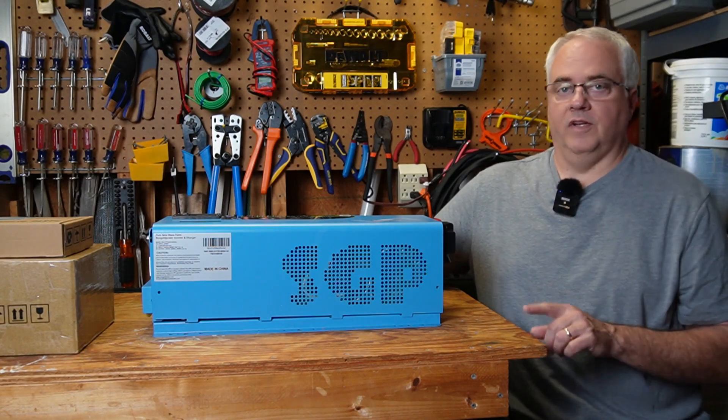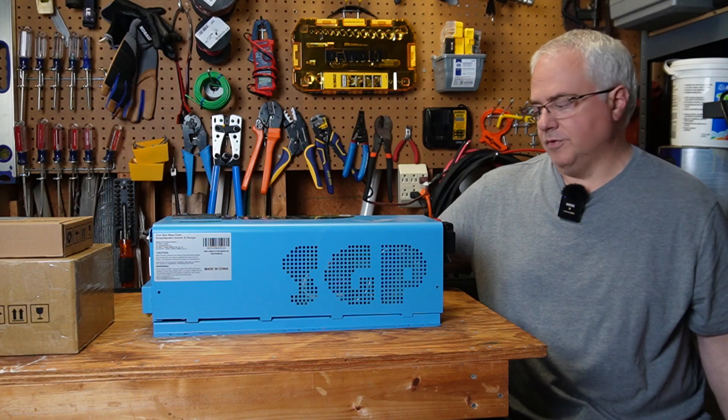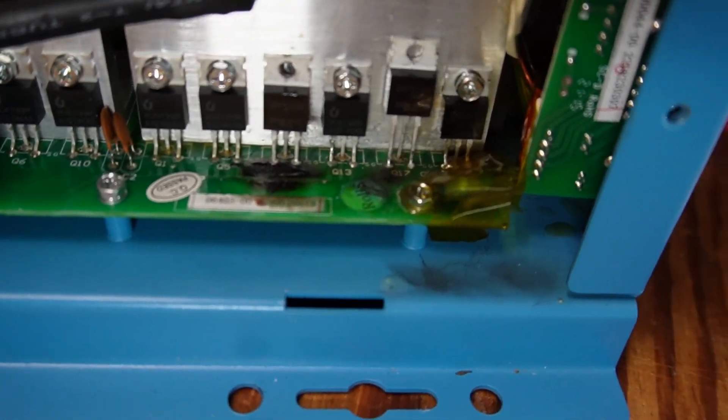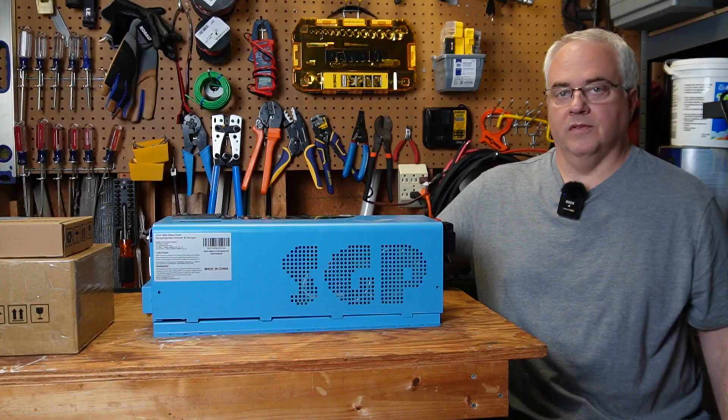This video is a follow-up from one of my previous videos where a lightning strike destroyed this Sun Gold Power 24-volt inverter charger. In that previous video I sent it to an electronics repair shop hoping they could fix it. That attempt failed. So in this video I'm going to try something new. Let's see if I can get it working this time.